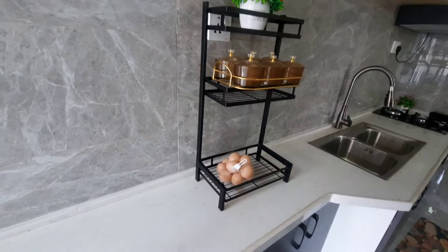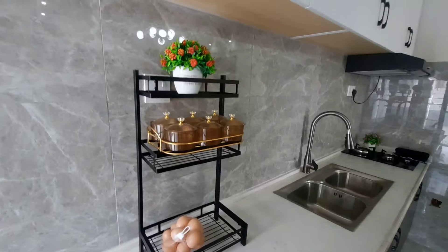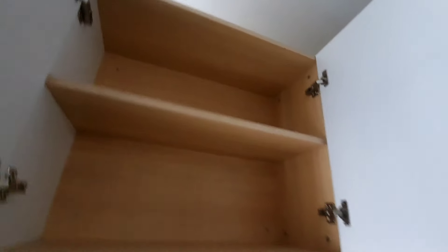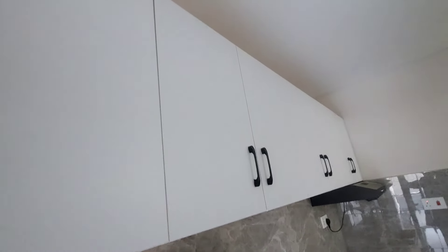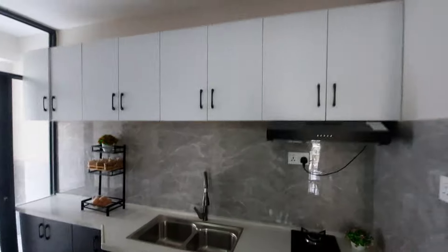Wow, look at the surface area of your kitchen — look at the cabinetry and the finishing! Let me show you the inside of the cabinets. You'll notice that they have unlimited cabinetry.